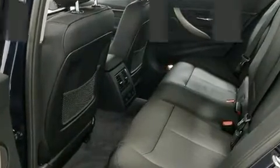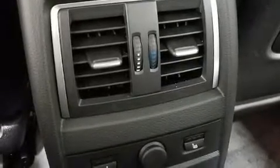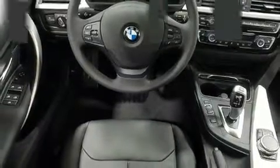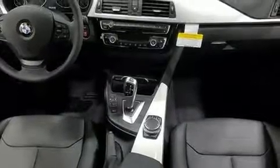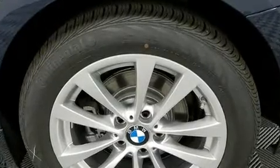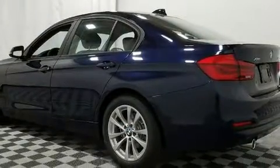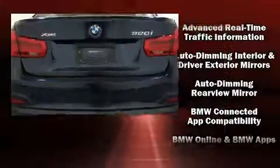A turbocharger further enhances performance while also preserving fuel economy. BMW infused the interior with top shelf amenities such as an automatic dimming rearview mirror, heated front and rear seats, power moonroof, turn signal indicator mirrors, and power front seats. Premium sound drives nine speakers, providing you and your passengers a sensational audio experience.